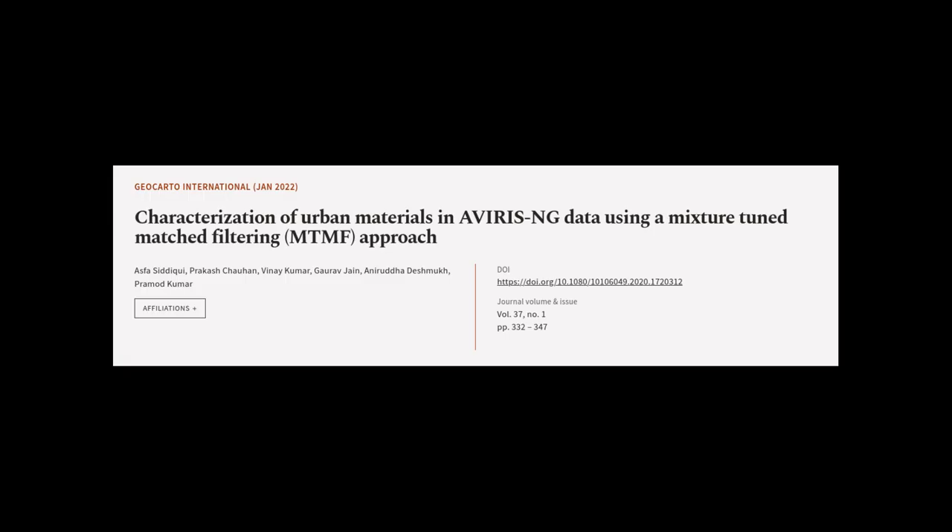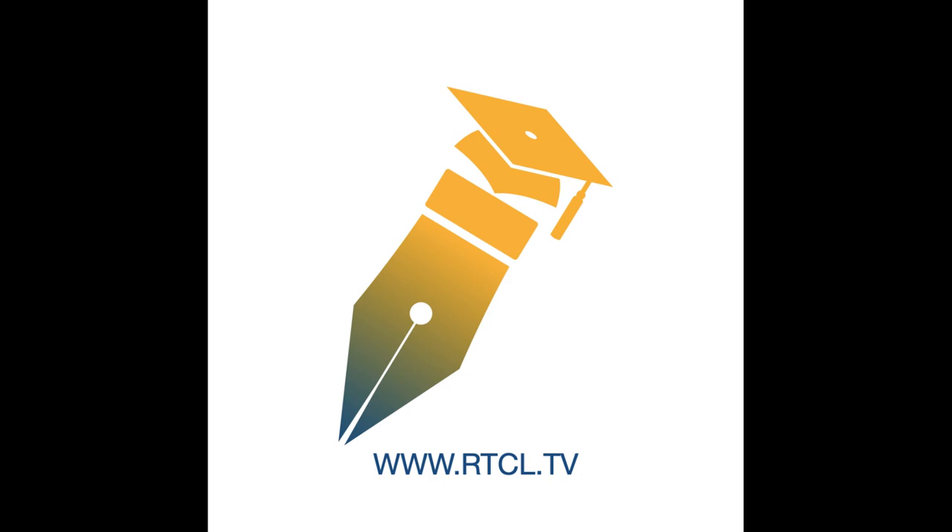This article was authored by Asva Siddiqui, Prakash Chauhan, Veenri Kumar, and others. We are article.tv — links in the description below.